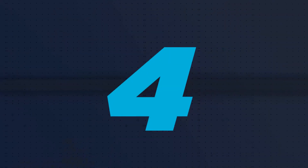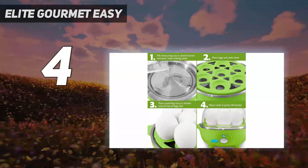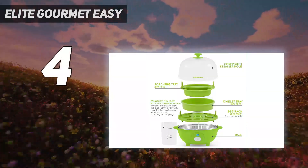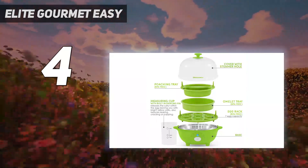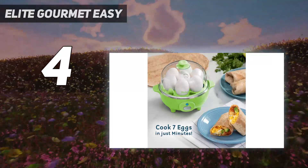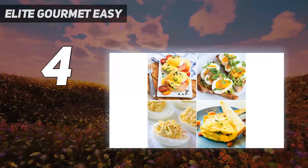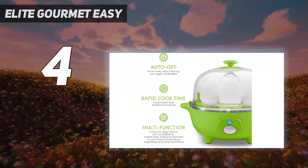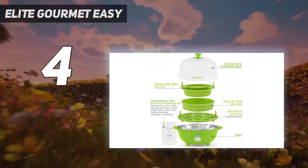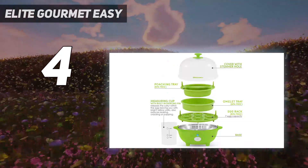Coming in at number 4: the Elite Gourmet Easy. Instead of having measuring lines inside the cooker that can be hard to read, this comes with a measuring cup that has measurements for soft, medium, and hard-boiled eggs. It can handle 7 eggs at a time for boiling or 2 eggs for poaching. There's also a tray for making 2-egg omelets or steaming vegetables. This is a compact, space-saving design that comes in a variety of colors to match the kitchen or add a pop of color.